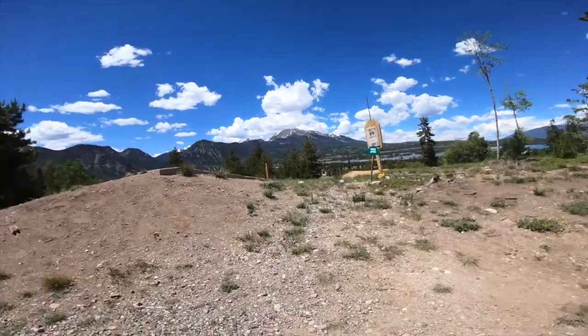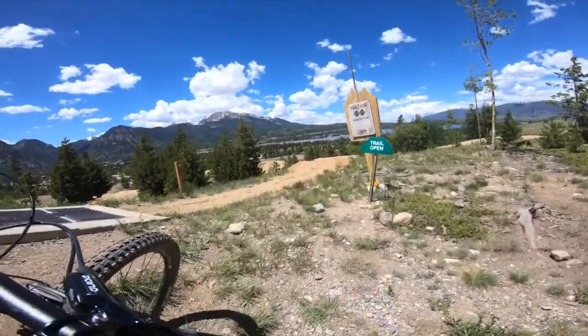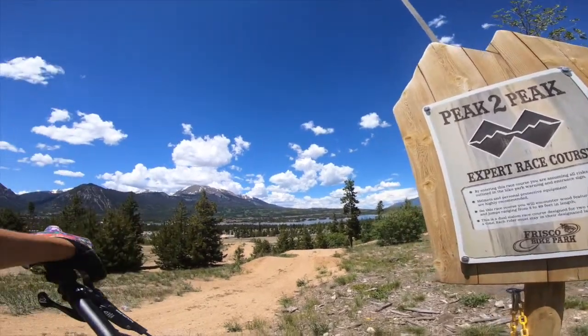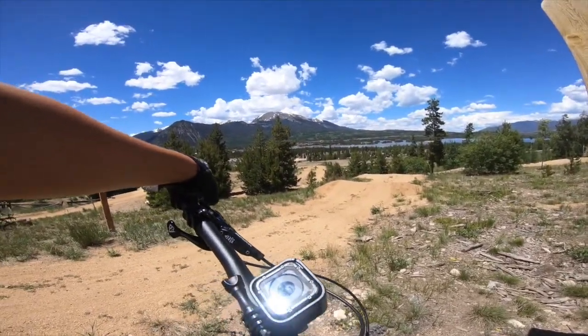We are here at Peak2Peak. It is a dual slalom race course. The sign says jumps are five to forty feet in length, but it doesn't look that bad, so we'll see how this turns out.